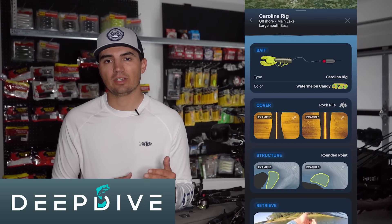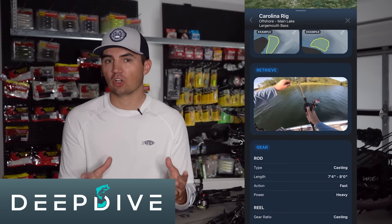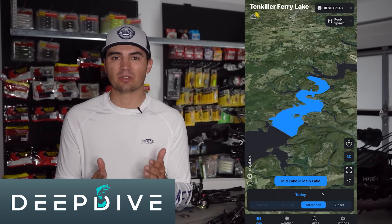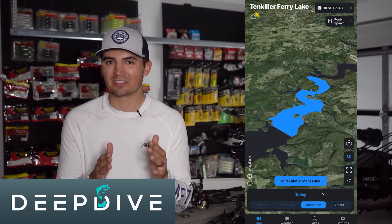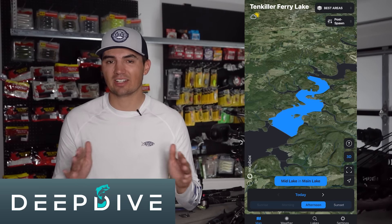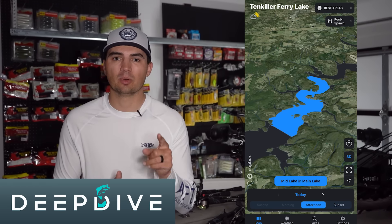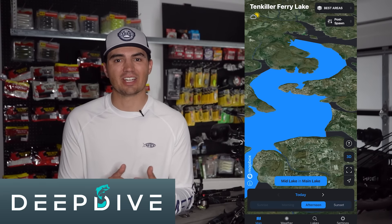If you want to get some help figuring out the best general area to start targeting on your lake, make sure to download the Deep Dive app today and check out the new best areas feature. It's a really cool deal — we have it on a ton of lakes across the country. You can install the app on the Apple App Store or the Google Play Store, so definitely check that out.